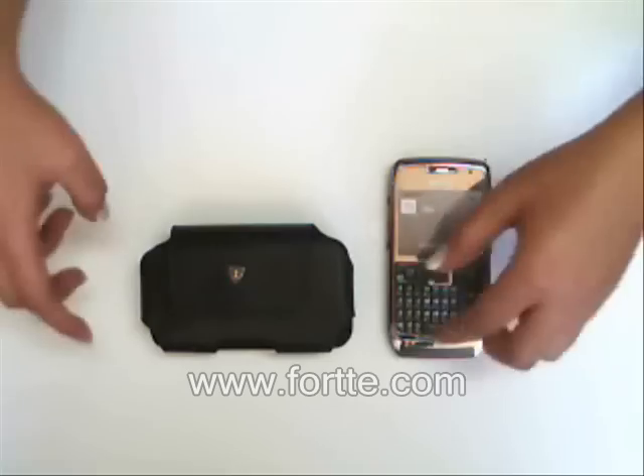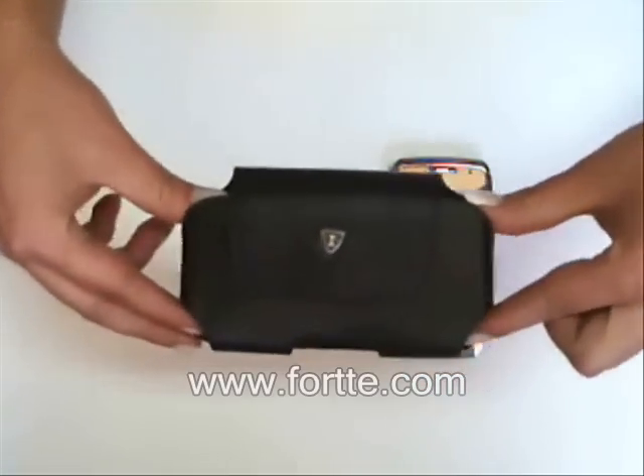Hi, I'm Lisa from Forte. Today I'm presenting our lateral pouch for the Nokia E71.